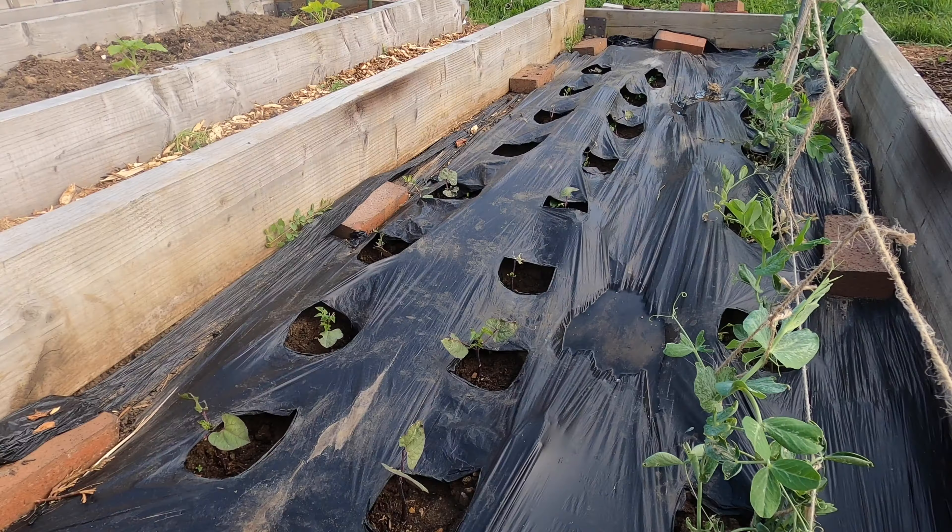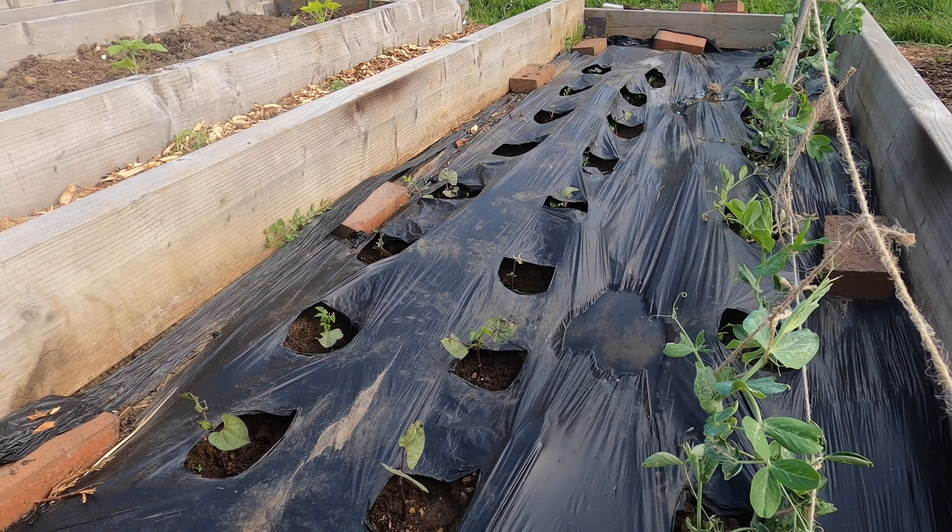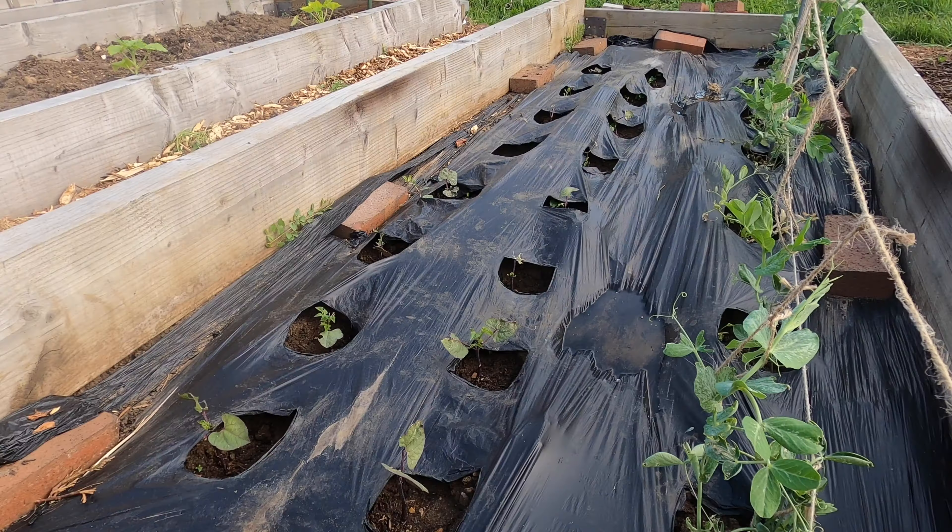The highlights of this month's tour include the blueberries which are coming into season, the yellowing garlic which is almost ready to be harvested, the potatoes that I earthed up yesterday, and the peas that are now growing up their supports.